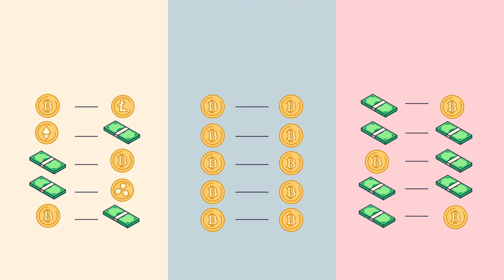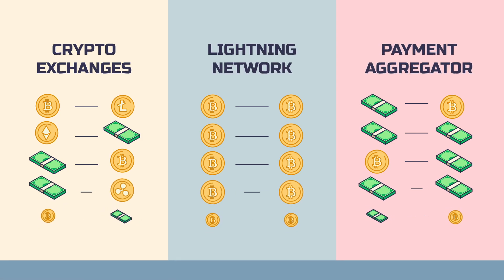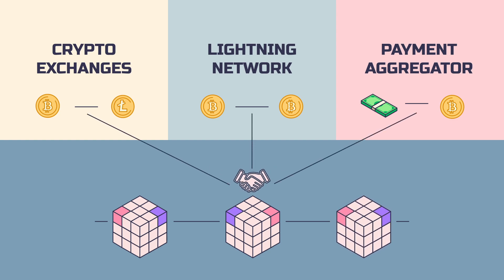Most Bitcoin transactions happen outside the main blockchain, on cryptocurrency exchanges, the Lightning Network, and retail payment systems. These are all considered second-layer payment options on top of the actual Bitcoin blockchain. From time to time, the second-layer payment systems will go to final settlement on the blockchain.